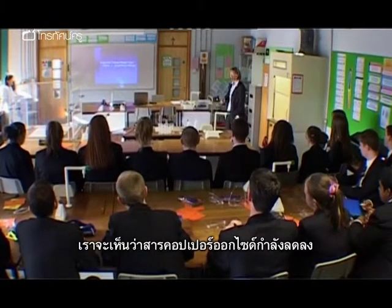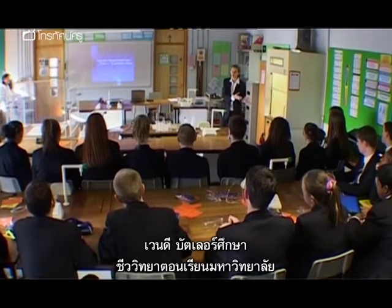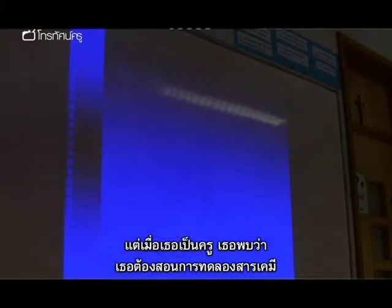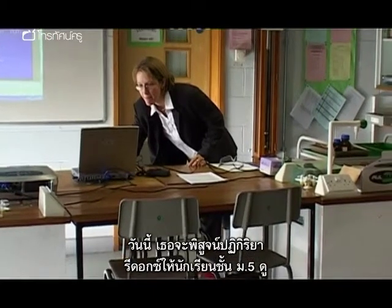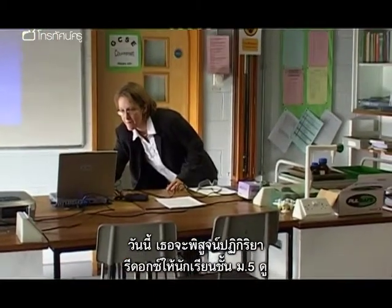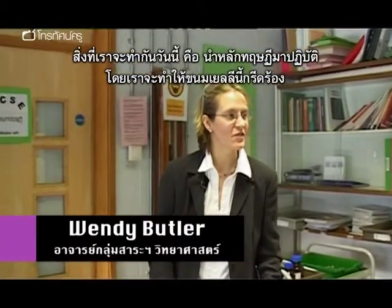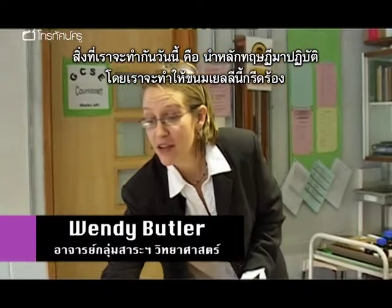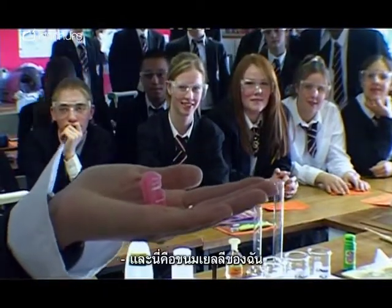Wendy Butler studied biology at university, but when she became a teacher she found herself having to incorporate chemistry experiments into lessons. Today she is giving demonstrations of redox reactions to a Year 11 group. What we're going to do today is put the theory into practice and we're going to make Jelly Baby scream. And here's my Jelly Baby.